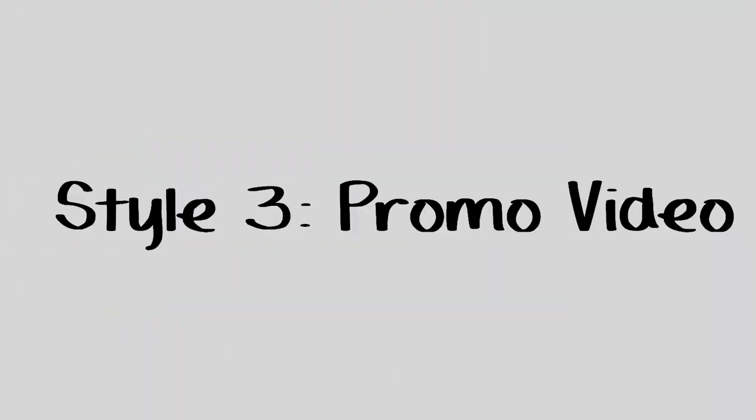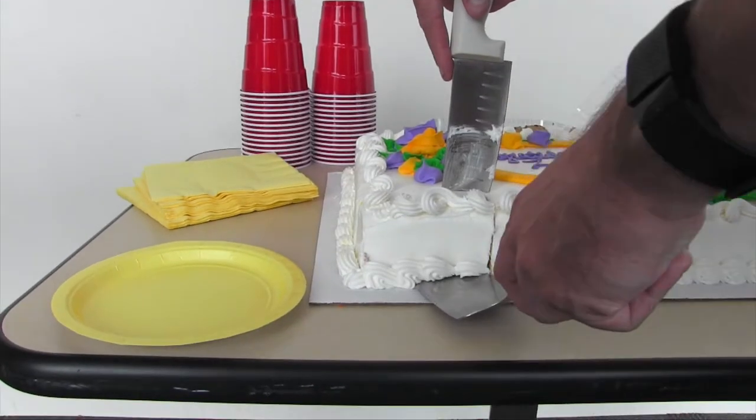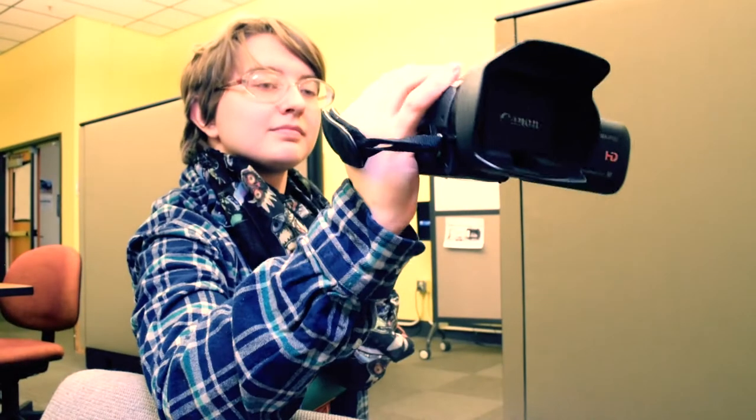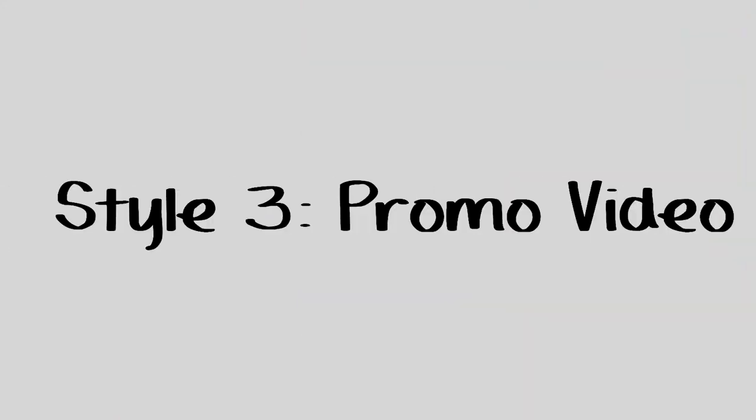The third style is called the promo video. The promo video is very different from the first two styles. During the client consultation, the client should have told you what highlights they want you to film. Putting these together should create a very good promo video. You won't be using your tripod as much when you do a promo video, so make sure you get some good angles. Also be sure to keep your shots steady when not using a tripod. This style requires way more editing than the first two styles discussed. Find your best highlights and throw in some music and your video could look something like this.